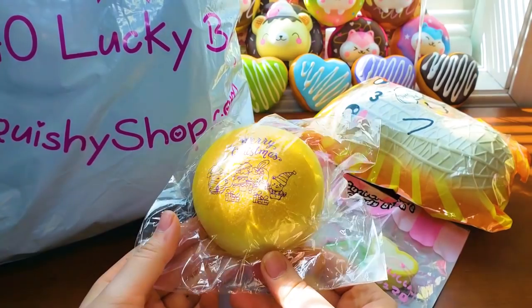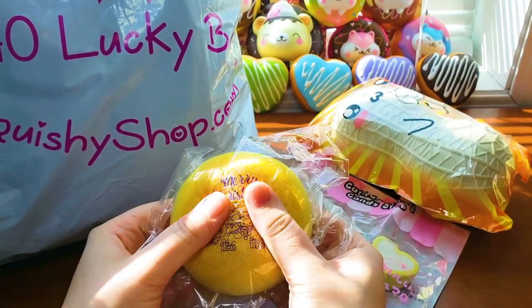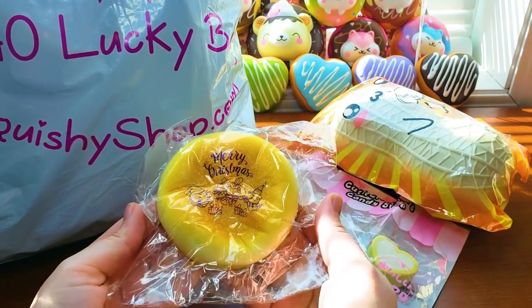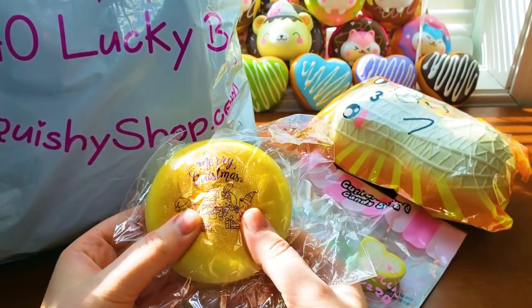To start off with, this was my extra they gave me. It's super sweet because I already had the New Year's bun and now I have the Christmas bun. It has the same amazing texture as the New Year's bun. It is missing the tag and the licensing is a little bit messed up, so I can see why they gave us an extra, but it's still really, really sweet of them.